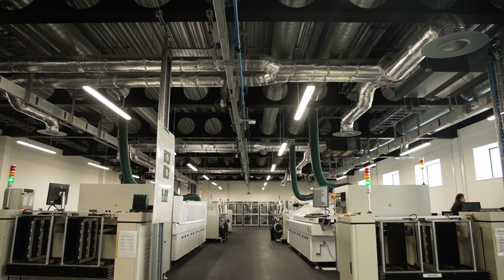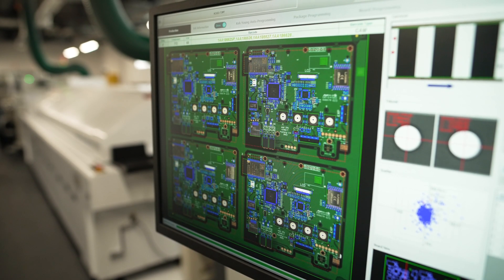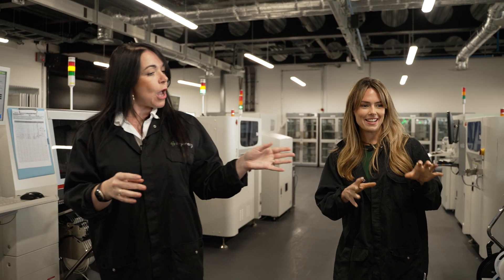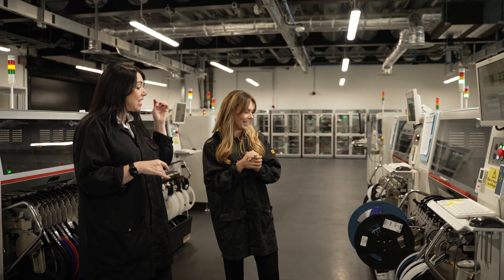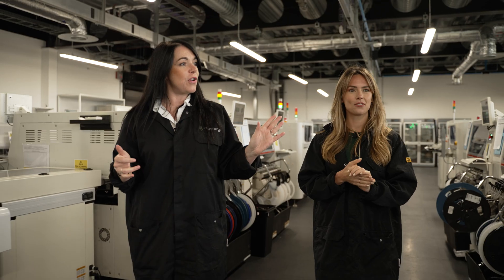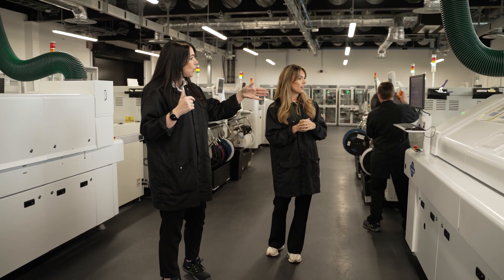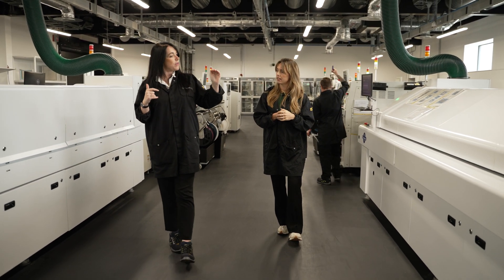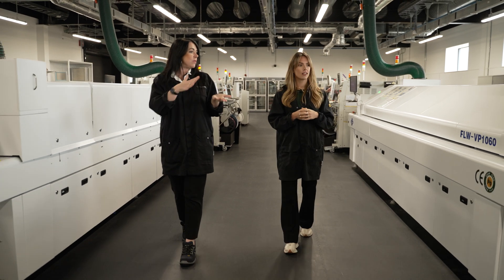The components are on reels — they look like typewriters and old cinema film reels — fed into the machine and placed as per the program. They then come through to the oven, which has 10 separate temperature-controlled zones. This brings the temperature of the PCB up so the parts adhere to the PCBA, and then they're cooled down to allow full adhesion of the components.